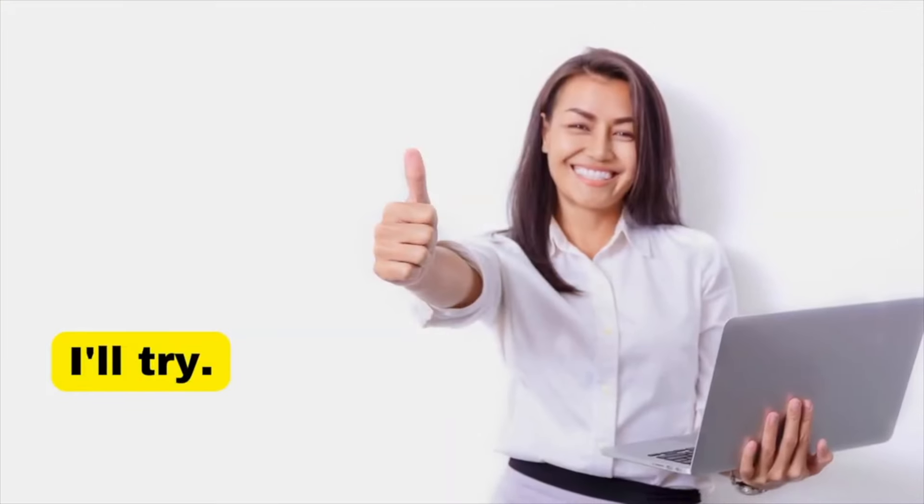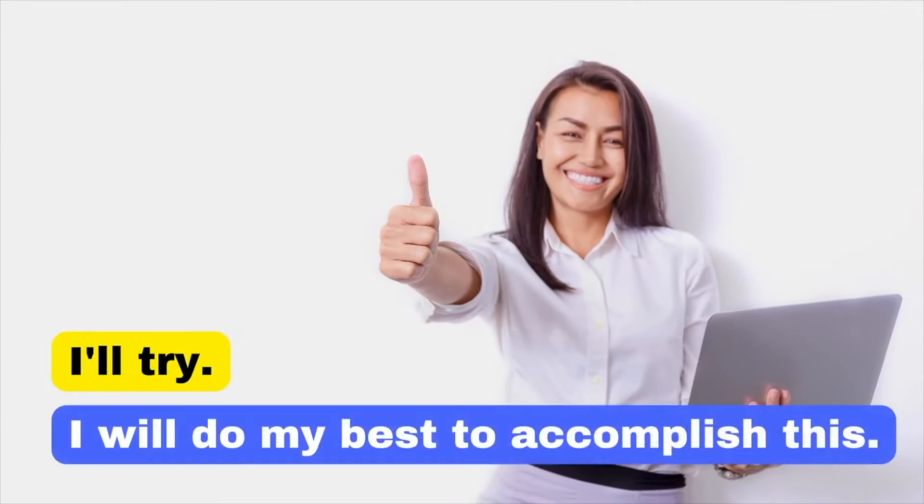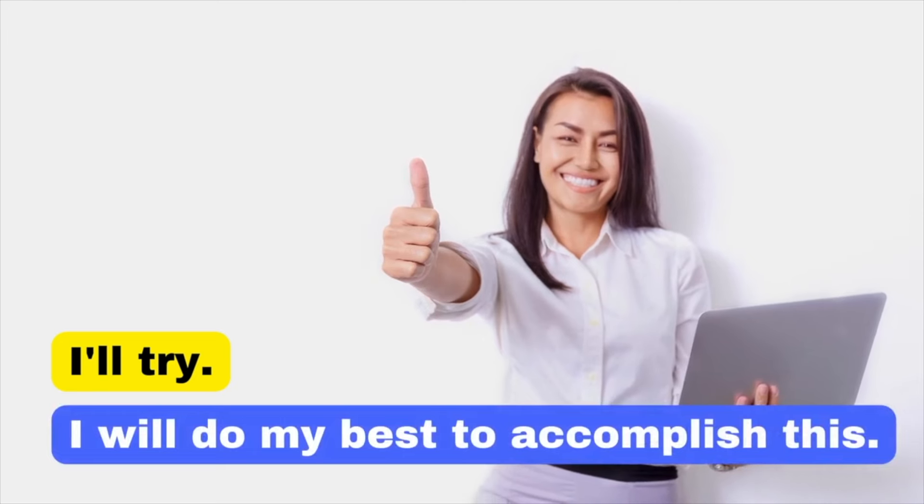Saying 'I'll try' can sound uncertain. Instead, say: 'I will do my best to accomplish this.' This conveys greater commitment and confidence.